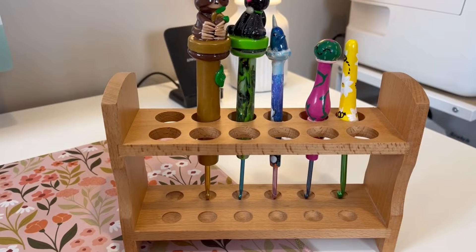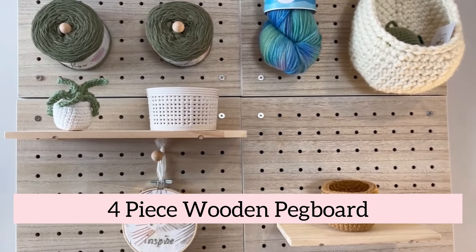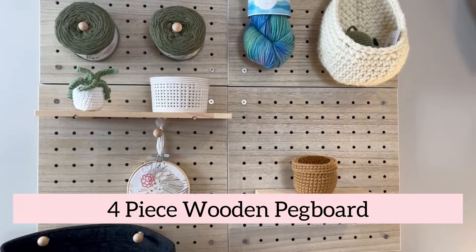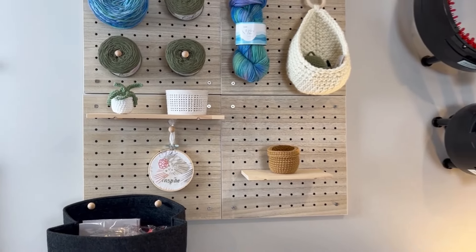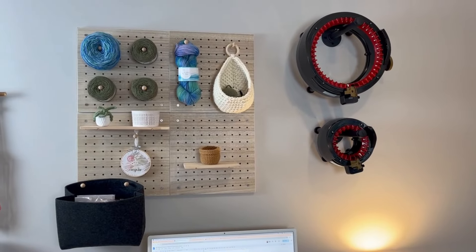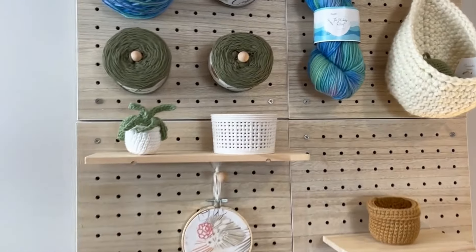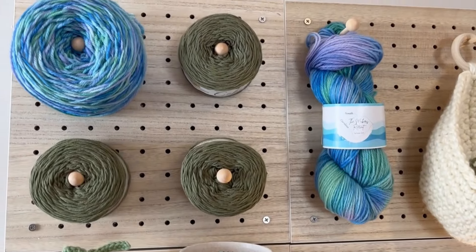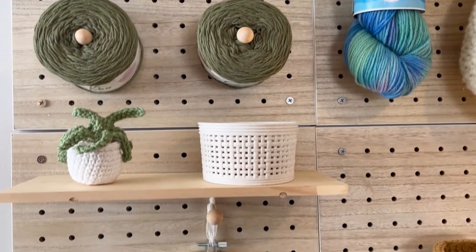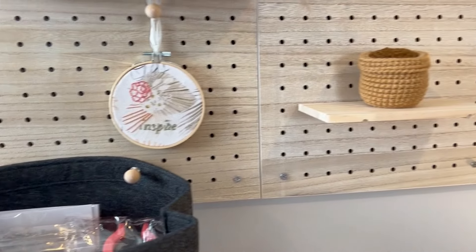For some wall organization with a splash of fun decor, this four-piece wooden pegboard can be a great way to decoratively maximize your space — ideal for organizing yarn, scissors, your crochet pieces, and other crafting tools. This kit comes with four pegboards that are easy to hang, two shelves, a storage bag, and multiple pegs. If you're looking for the perfect way to achieve an aesthetically pleasing yarn wall, this is the find for you.